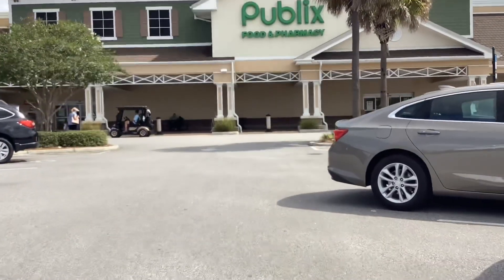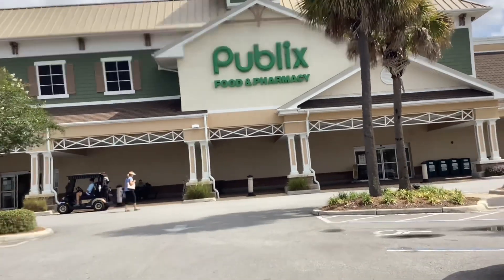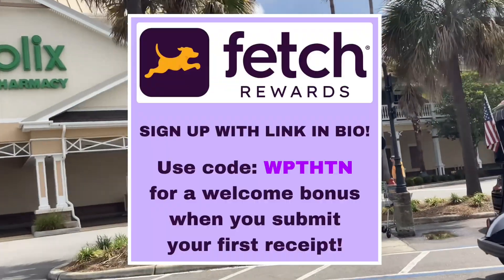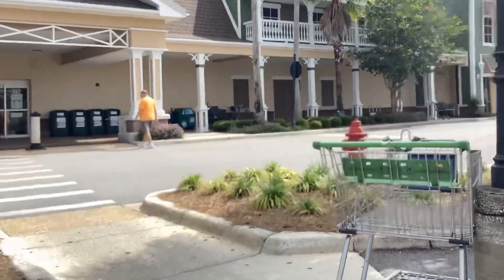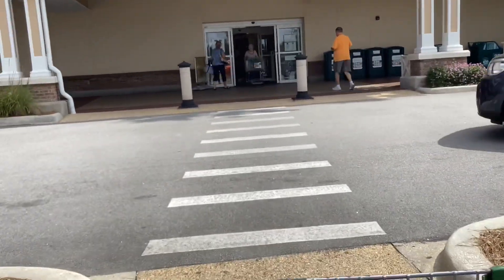I'm back at Publix to show you this week's best deals. The main apps I'm going to be using today for rebates are Ibotta, Fetch Rewards, Shopkick, and Merrifield. If you haven't signed up for any of those yet, please use my referral code — it'll get you some extra money on your first couple of receipts.